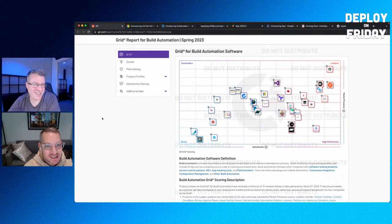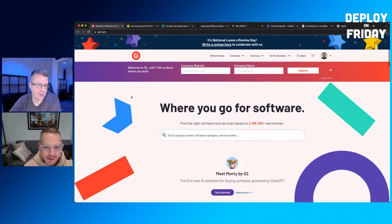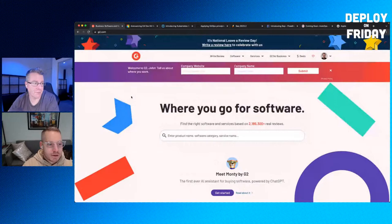The new G2 Grid report for build automation is out. Build automation isn't exactly what we do — we're on the edge of it — but G2, a site that does user reports and reviews at g2.com, included Octopus. They ranked us in the niche category, which is fine. We're a deployment tool, not strictly a build automation tool, but we'll take the recognition.